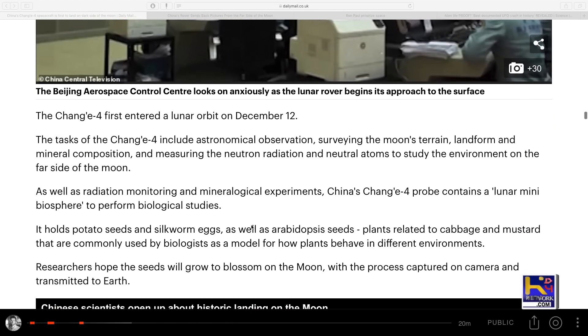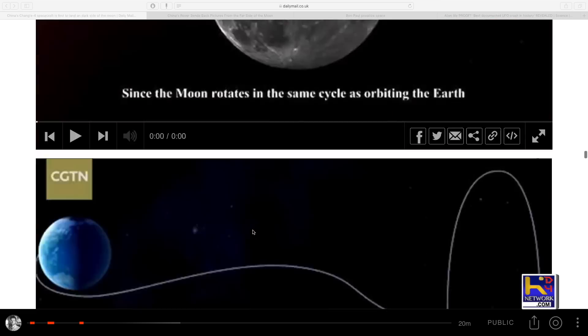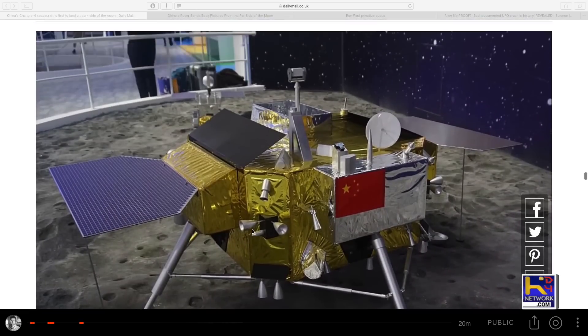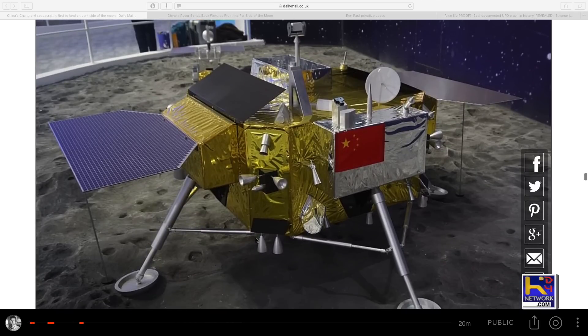They're landing over there to look at stuff that's valuable for mining and they can build a base and be self-sustaining. And there's a picture of the lander — again, looks like a tinker toy. They got the gold foil out of the cupboard, put some little antennas on there, some little coasters for the bottoms. Very nice — they went all out on this one.